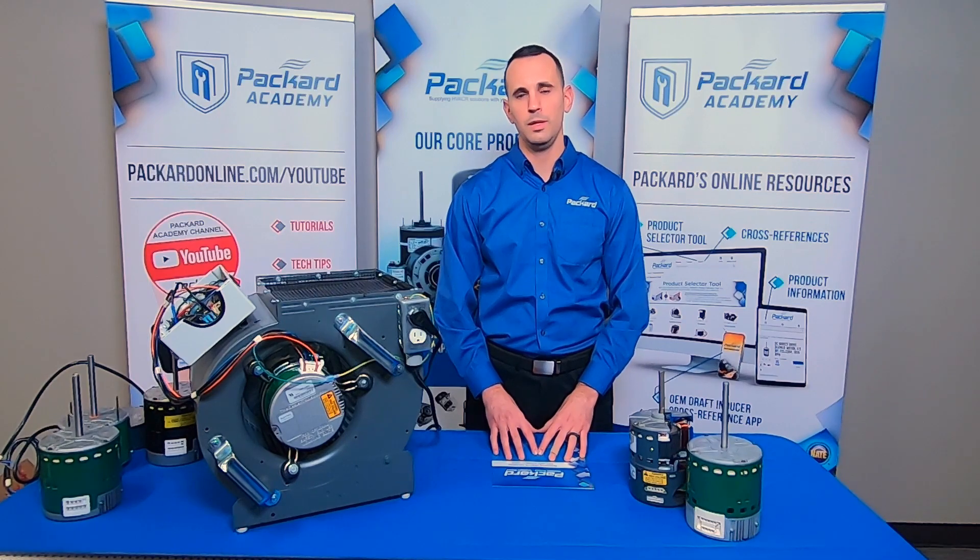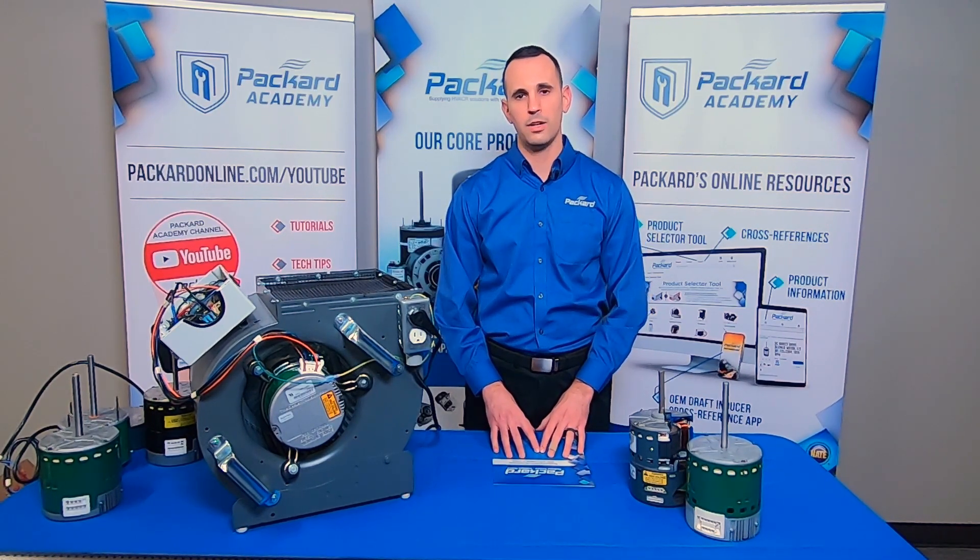For more information on ECM and what the best replacement options are, visit the Packard Academy.